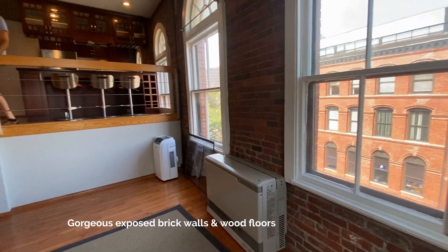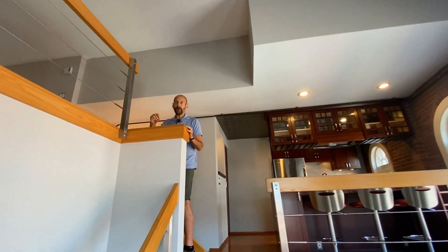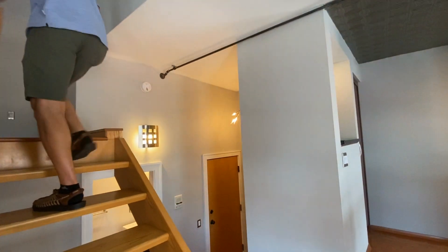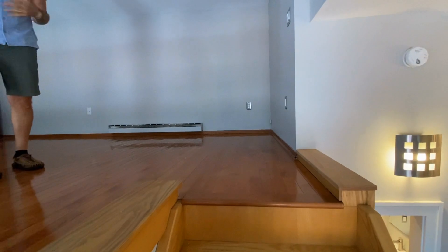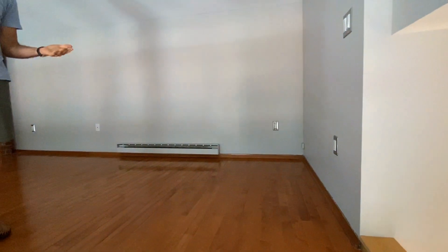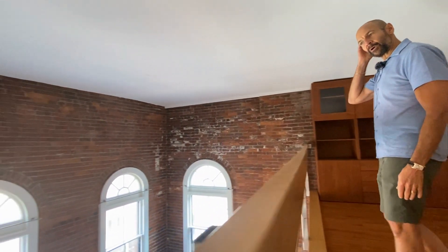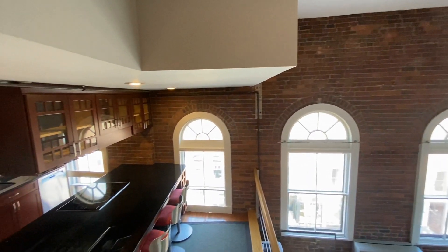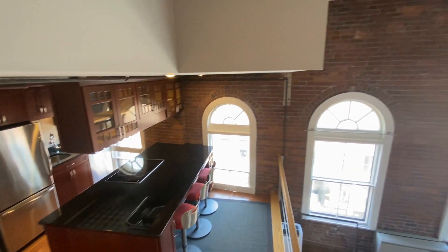You can see we've got tall ceilings and there's a loft area up here. The owner for this unit bought this as a rental property and actually two people were living here — one person used the loft as an additional bedroom. It could be a great workspace or a nice little sleeping quarter for someone looking for a nice spot in Portland.